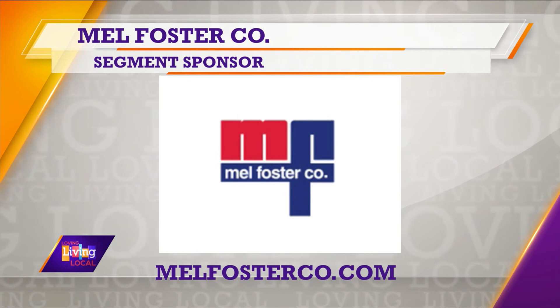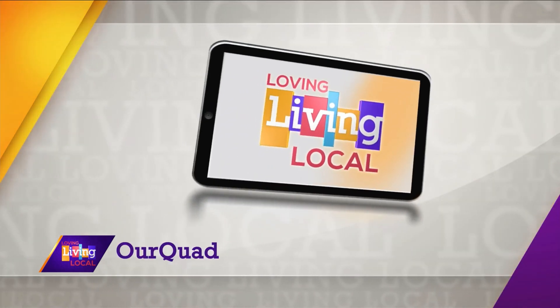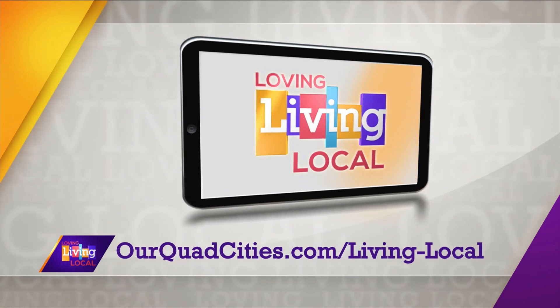Becky, some great tips — thanks for coming in to talk to us. Thank you. Again, this segment was sponsored by Mel Foster Co. For more information, you can check out melfosterco.com. We'll also have all those details posted on ourquadcities.com.